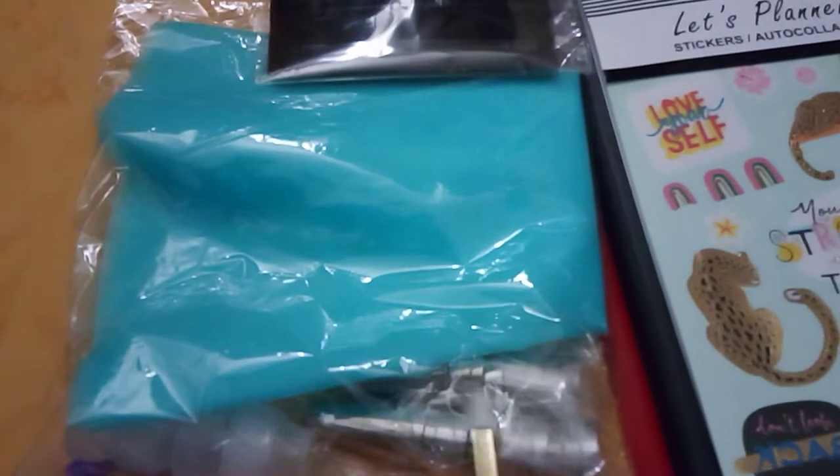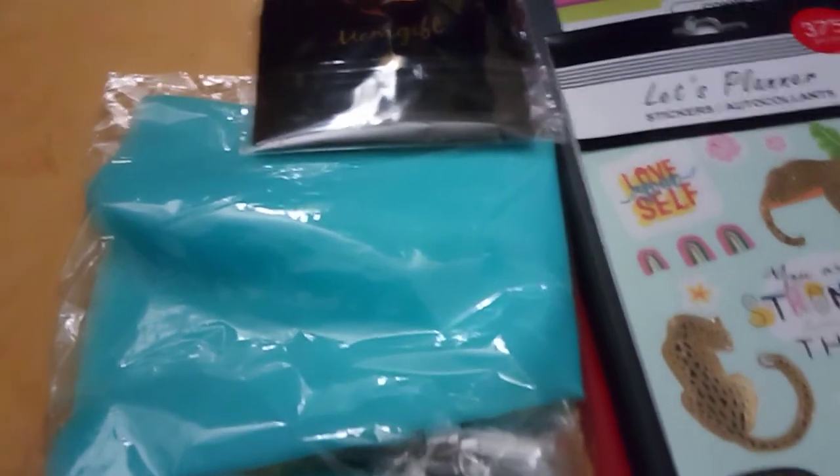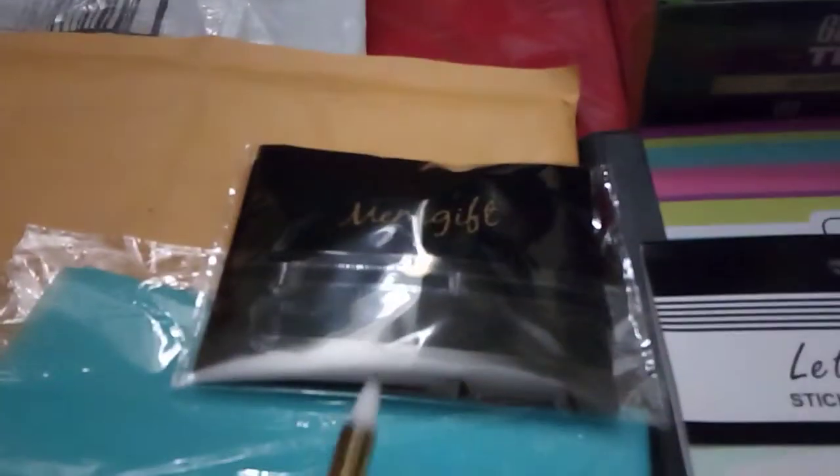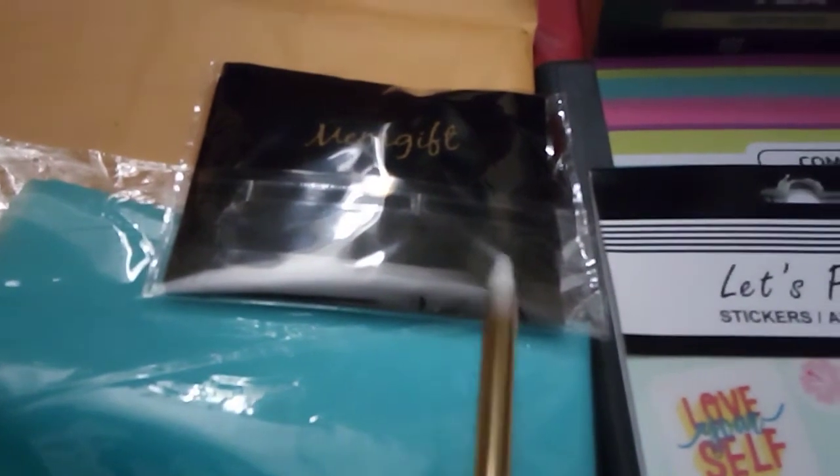I've got a nice cake kit. I don't know exactly how many pieces, but there's quite a few pieces for $3.99. And a necklace that has an initial on it. And a pair of black pants.